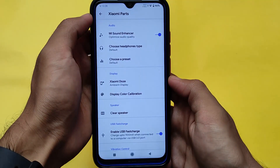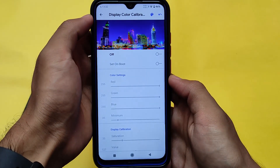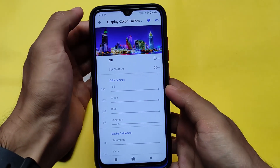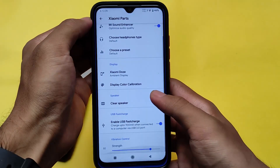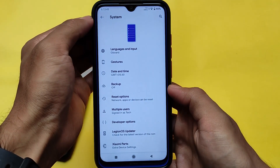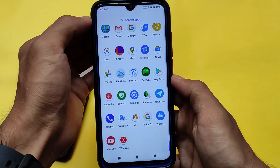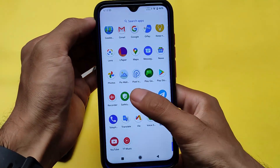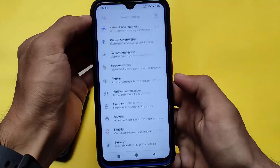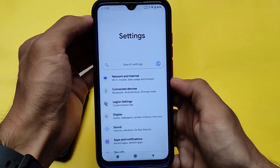Legion OS also has a display color calibration feature, which plays an important role. On the Redmi Note 8, we have a different kind of touchscreen panel that sometimes causes ghost screen issues, so this calibration is helpful. It also comes with Legion Universe Updater, but that's of no real use — I wouldn't recommend using the updater in custom ROMs at all.